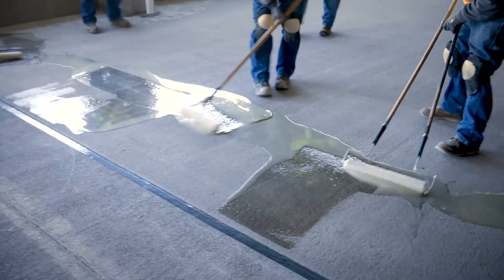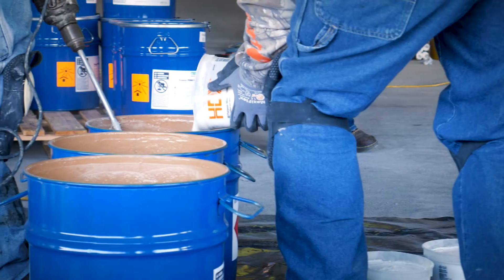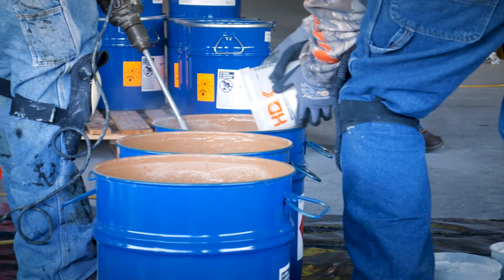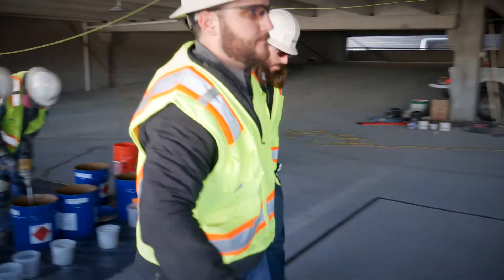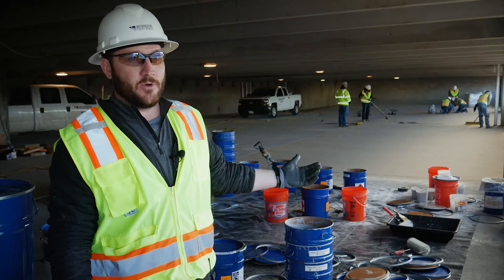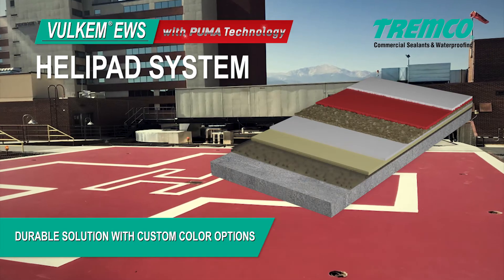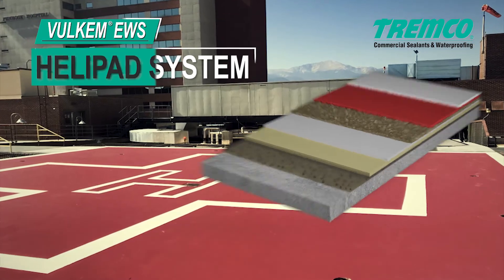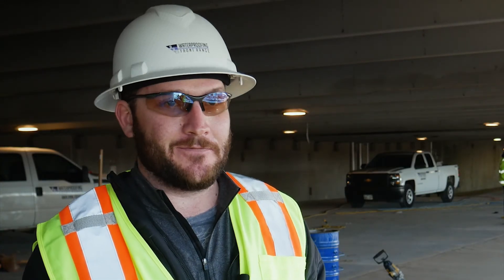You have to have everything prepared and in its place to get everything mixed, because of how quickly this cures and kicks off. You need guys that are ready to go when you're ready to go. This is the same crew that did our telepad, so they had some familiarity with it — they knew how quickly we had to get going. It's a fast install, but that's great for us.